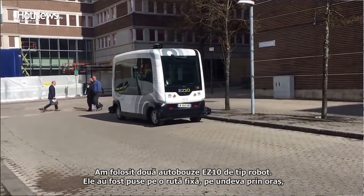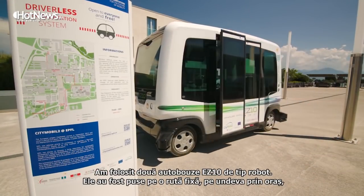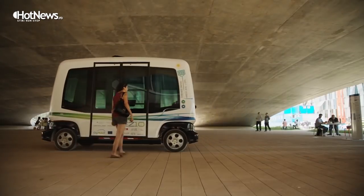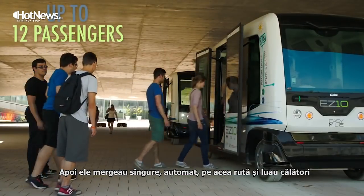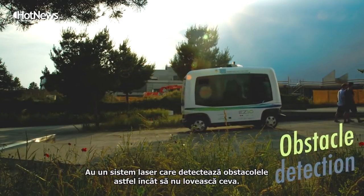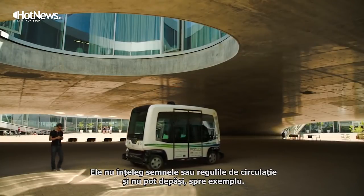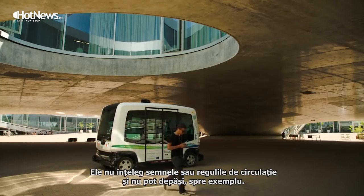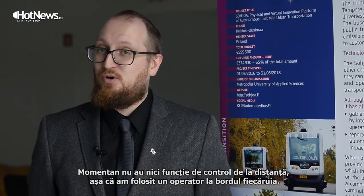The hardware we were using are two EZ10 robot buses. They are set up on a fixed route somewhere in the city, then they go and autonomously follow that route. They have obstacle detection lasers so they don't hit anything. What they don't do is they don't understand any traffic rules, they can't overtake anything, and they don't have remote operation controls.